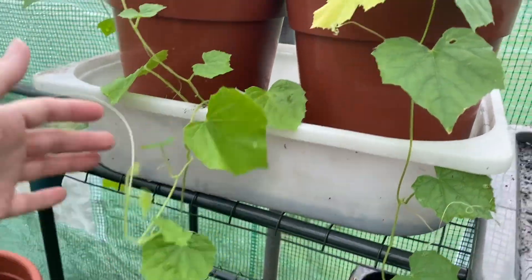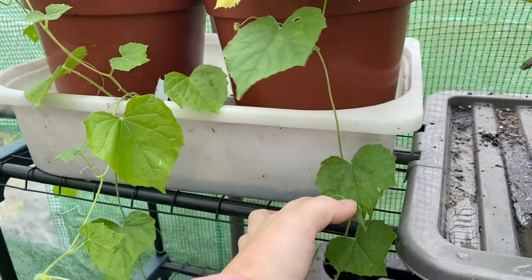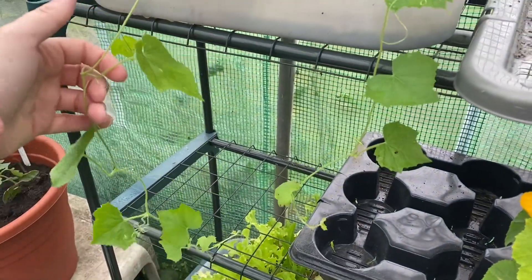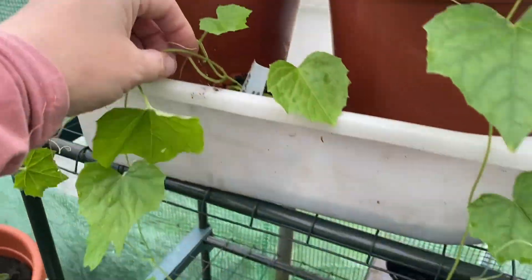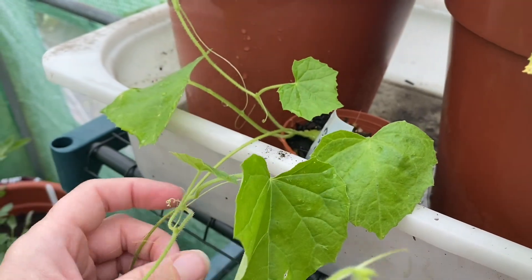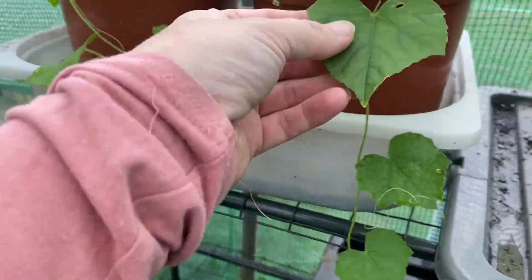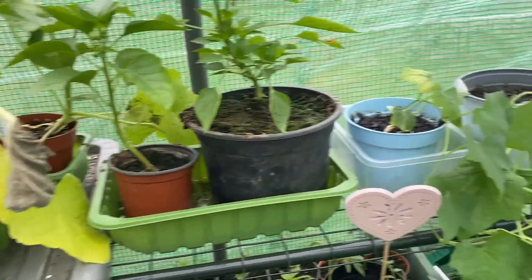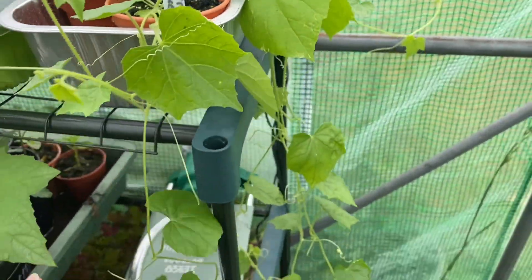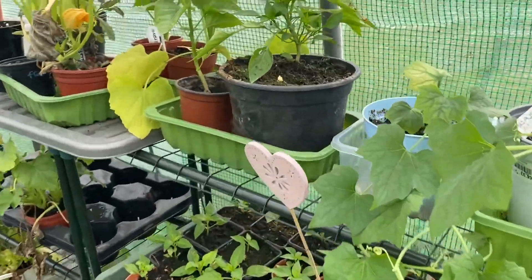The cucamelons have been potted on into these big pots and we're probably going to leave them in those pots — they're going to grow along across these shelves. I've got one here that needs to be potted on; I'm going to try this one in a hanging basket outside, and then these ones will stay inside. I think we've got some more cucamelons here as well, so yeah, these will all be potted on today — that is job of the day.